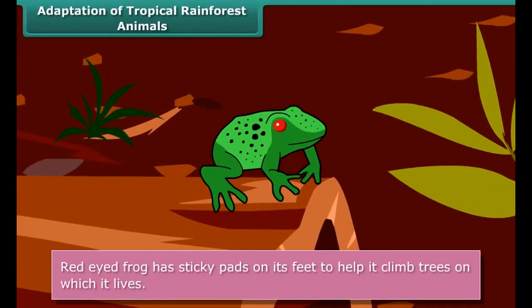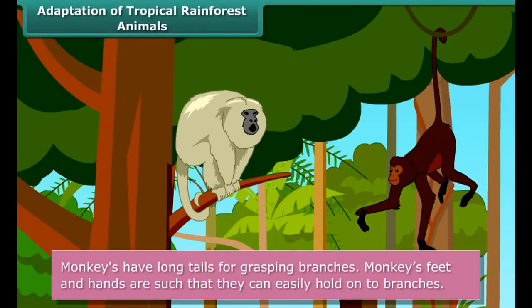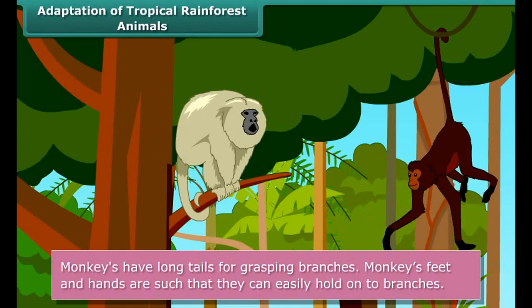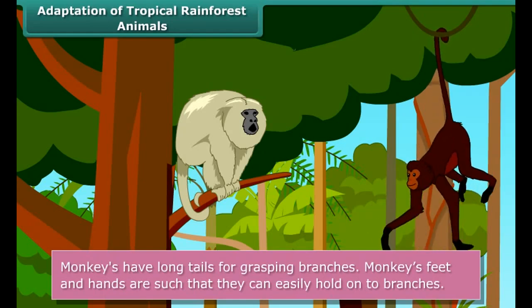A variety of animals like monkeys, apes, gorillas, lions, tigers, elephants, leopards, lizards, snakes, birds and insects are found in these forests.